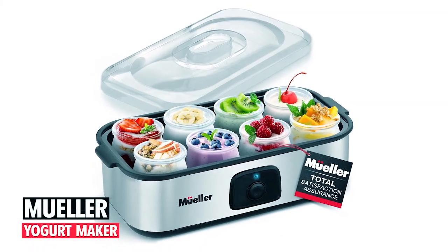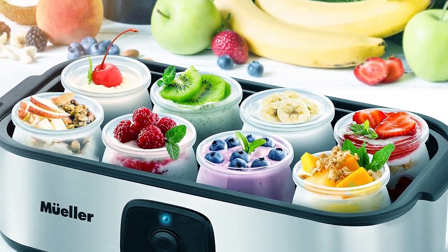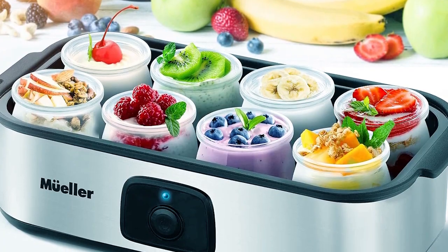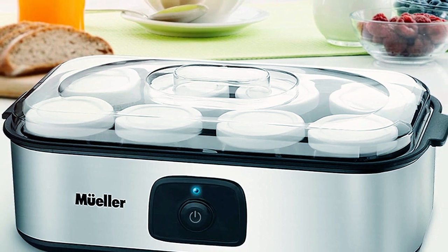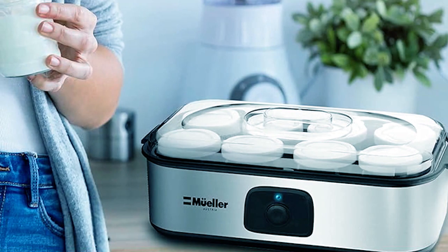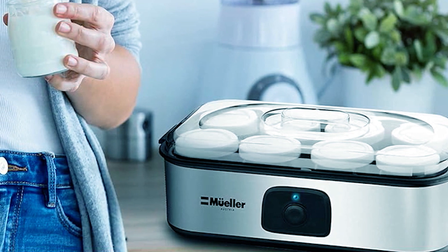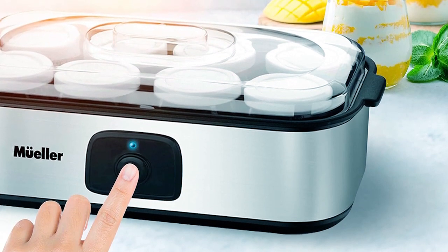At number four, we bring you the Mueller yogurt maker, offering you the joy of experiencing homemade yogurt at its finest. This Greek yogurt machine comes with eight six-ounce reusable glass jars, allowing you to create delicious yogurt tailored to your preferences, with minimal additives and higher doses of probiotics compared to commercial yogurts, for healthier snacks for the whole family.